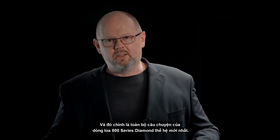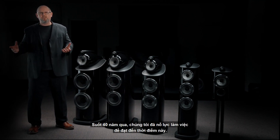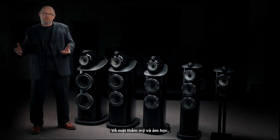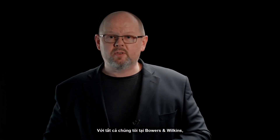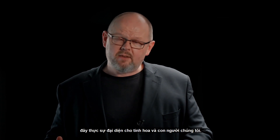So there you have it — the full story of the latest generation of 800 Series Diamond. For 40 years we've worked to arrive at this point. Aesthetically and acoustically, this is the most advanced and capable range of loudspeakers we have ever produced. For all of us at Bowers & Wilkins, this really is everything that we know and everything that we are.